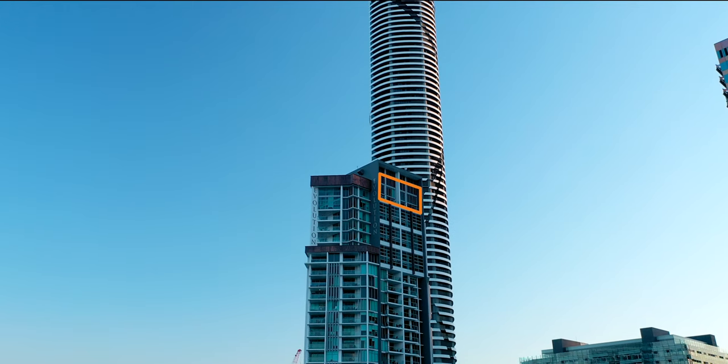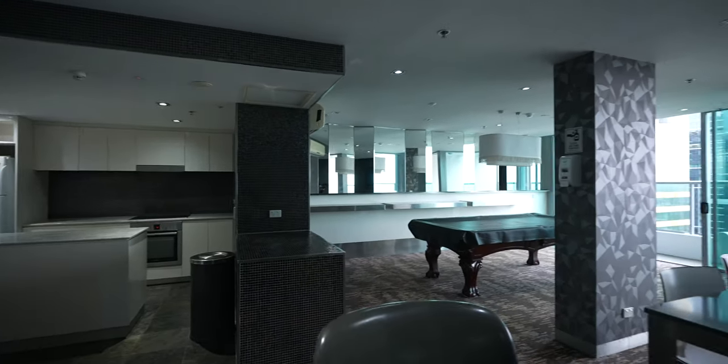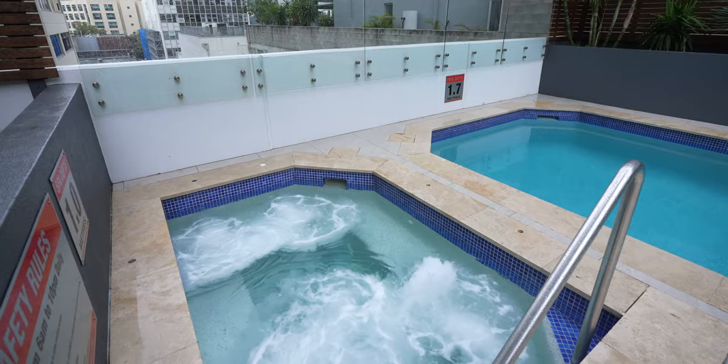Now if that's not enough, the building itself on the top floor — the 36th floor — has an amazing entertaining area with a pool table, couches, and a perfect spot for guests. And on the sixth floor you've got a pool, a spa, and a gym.